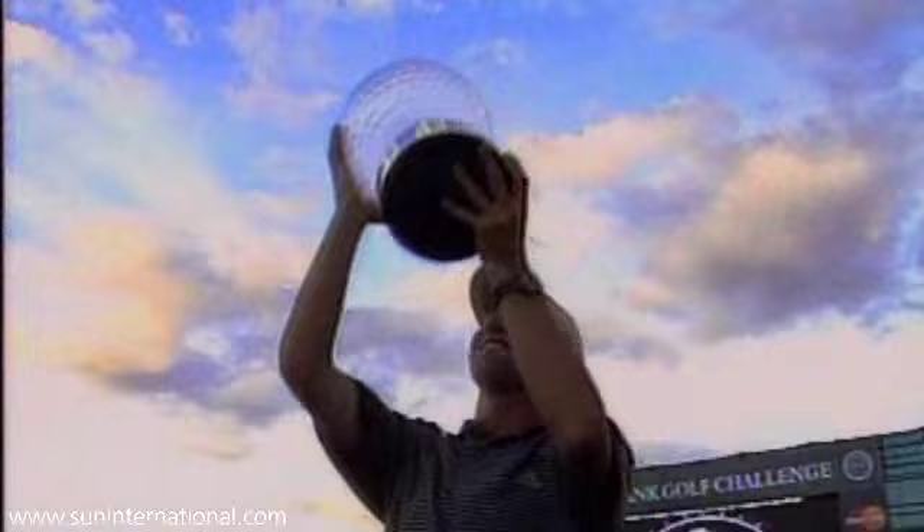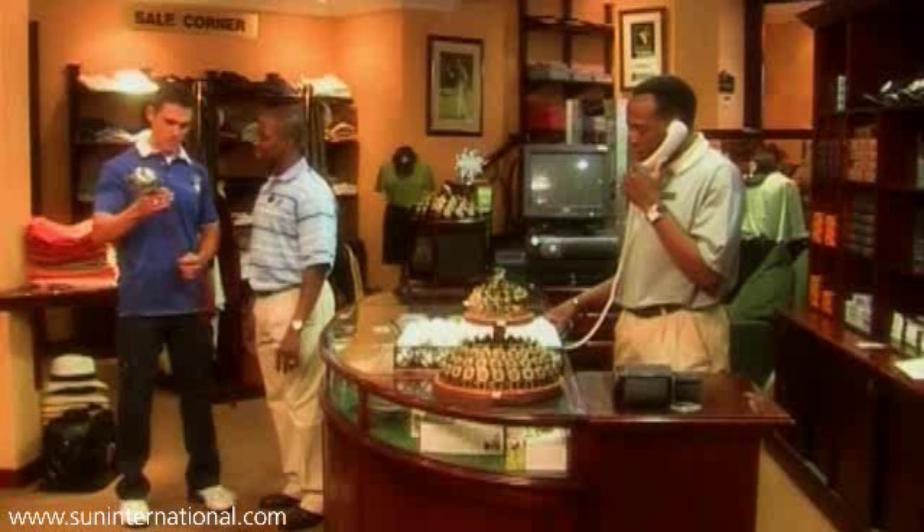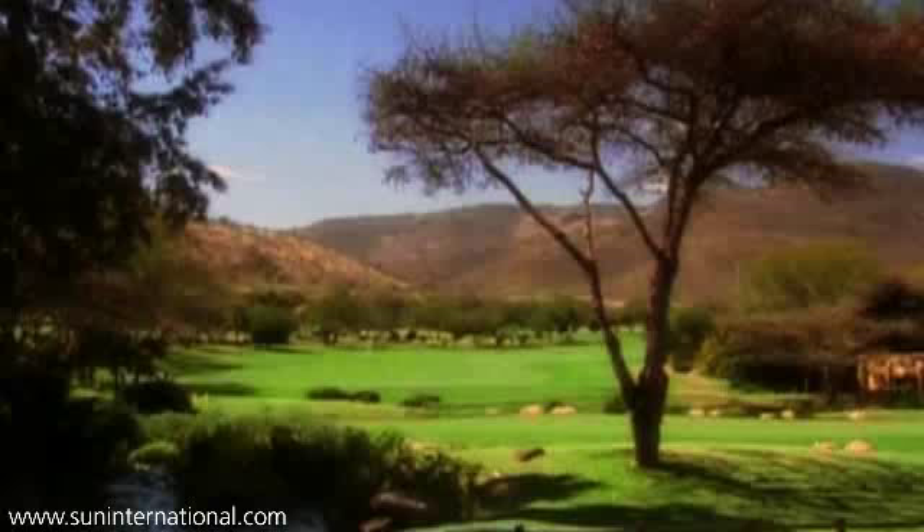Tasteful glimpses of marble and glass offset the Hall of Fame. The winners of the annual NetBank Golf Challenge smile proudly from its walls. The Pro Shop here at the Country Club offers the latest in both golfing apparel and equipment, serviced by knowledgeable staff.